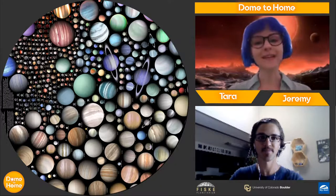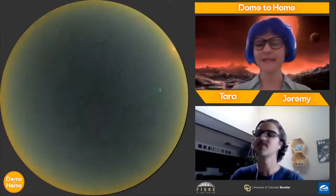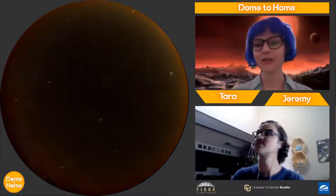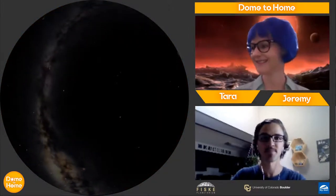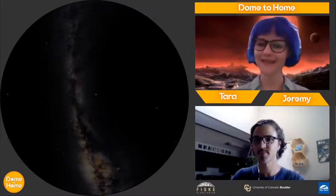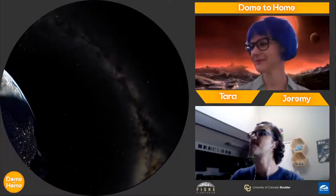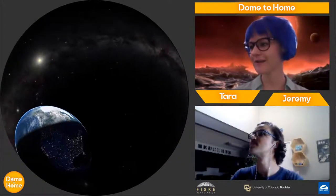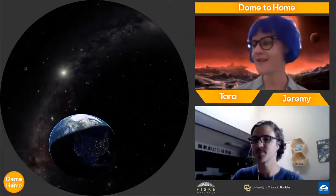One thing we do know is what planets in our solar system look like. We'll take a look at the planets in our solar system to get some scale and some concept of how planets are arranged around stars. Jeremy is going to blast us off the surface of the Earth. You can see our beautiful Milky Way in the sky — that is our home galaxy. And here is our big beautiful Earth coming up beneath us, with our sun in the back.